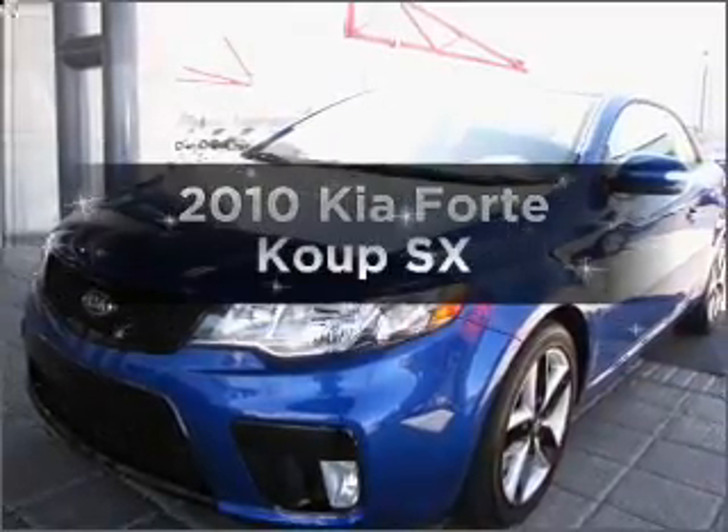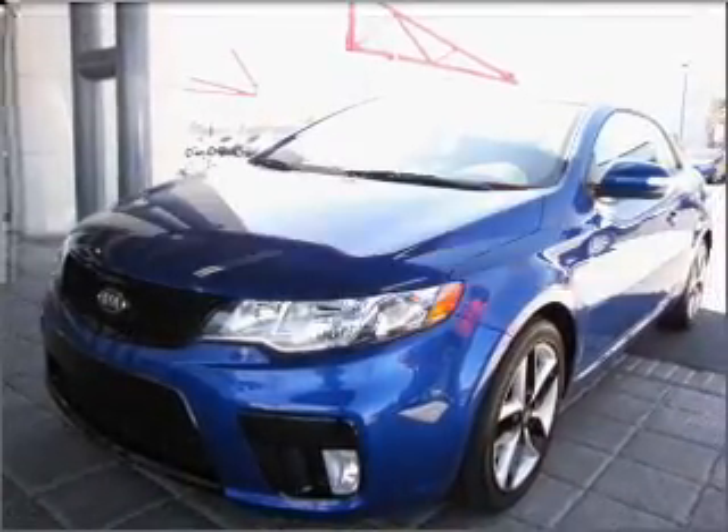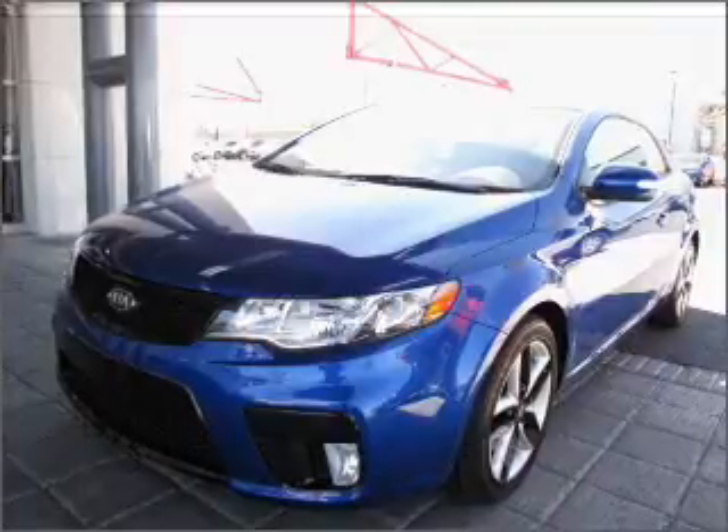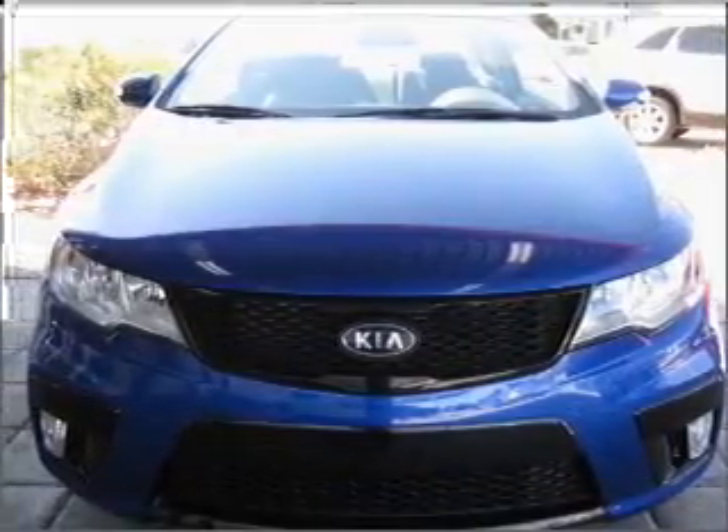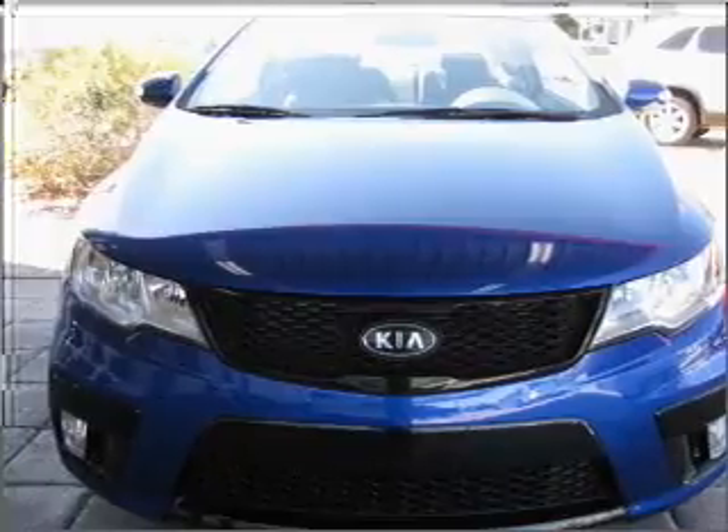Introducing the 2010 Kia Forte Coupe. Find everything you want in a ride under one roof with this vehicle, with an efficient four-cylinder engine connected to a smooth-shifting five-speed automatic transmission.